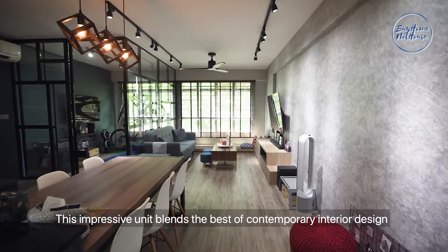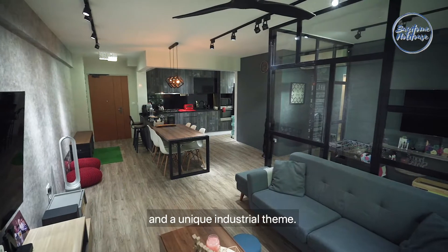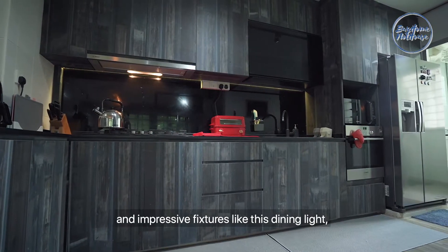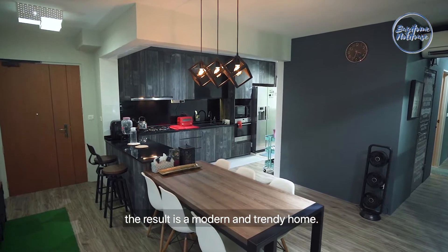This impressive unit blends the best of contemporary interior design and a unique industrial theme. By incorporating subtle yet sophisticated textures in the living room and kitchen, and impressive fixtures like this dining light, the result is a modern and trendy home.